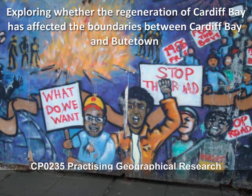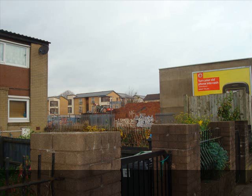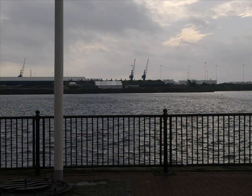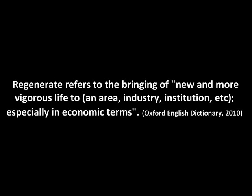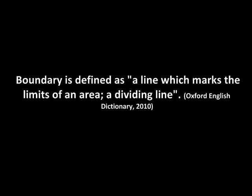This is our audio-visual presentation on how regeneration in Cardiff Bay has affected the boundaries between Cardiff Bay and Butetown. Throughout the presentation, we will be exploring the disparities between the two locations by using images and short videos to critically examine how the two places differ and how the local areas have been affected by the regeneration schemes that have been put in place. It is also important to consider where Cardiff Bay ends and Butetown begins, and whether the boundary between the two locations has been exacerbated by the recent regeneration.